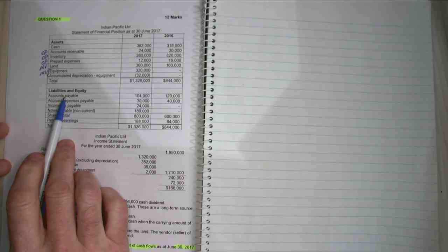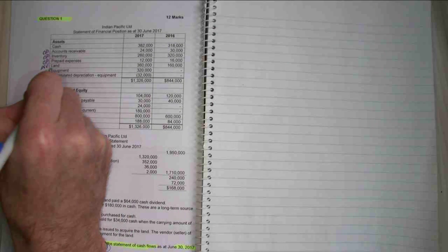I've got land, which is investing. Equipment, which is investing. And accumulated depreciation goes with equipment. In my liability section, I've got accounts payable, which is operating. Accrued expenses payable, which is operating. Income tax payable, which is also operating. I've got notes payable, which is non-current, so that's financing. Income tax payable — financing. Share capital is financing. And retained earnings is financing.